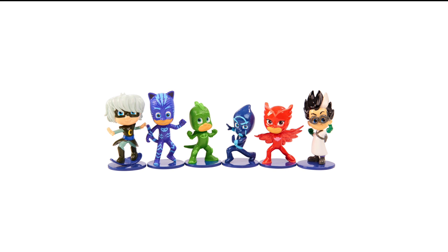Welcome to Family Gamer TV. As you know, we've been waiting for the arrival of the PJ Masks toys and we have them here.